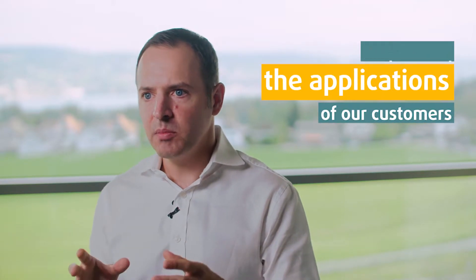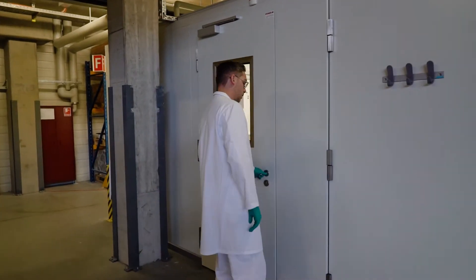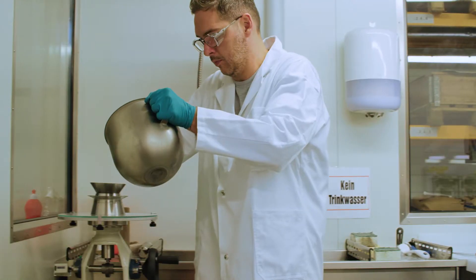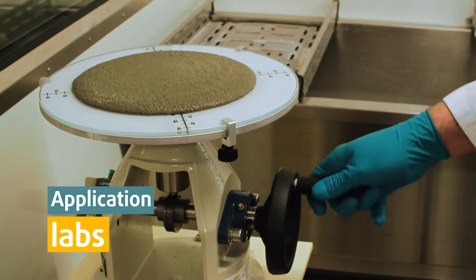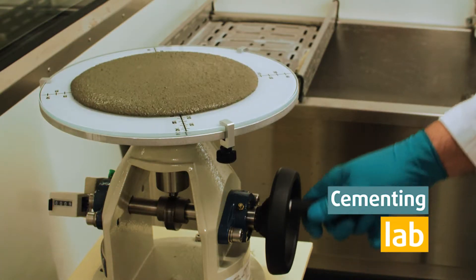How can we be fast in product development? Not by just sending blind samples to the customers. We have to understand the applications of our customers, we have to reproduce in our labs what they are doing, what their customers are doing in the market outside — and that's why we have the application labs in place and that's why we have the cementing lab in place.